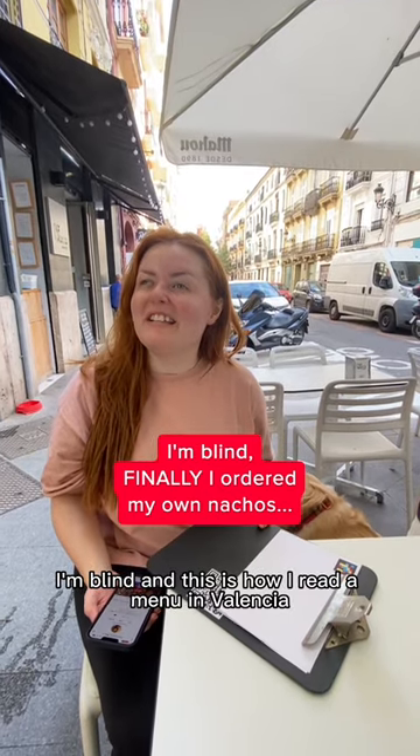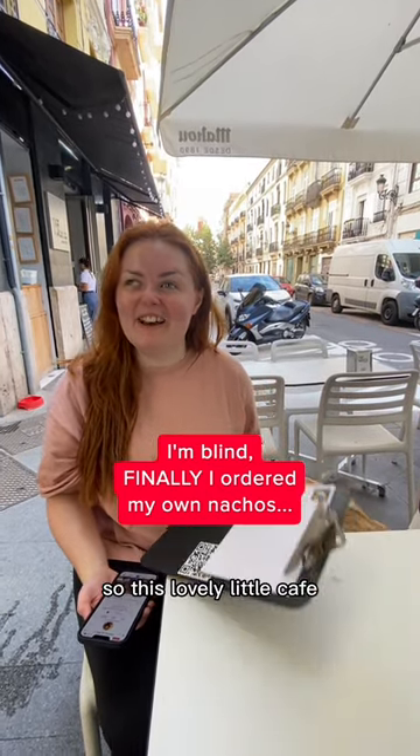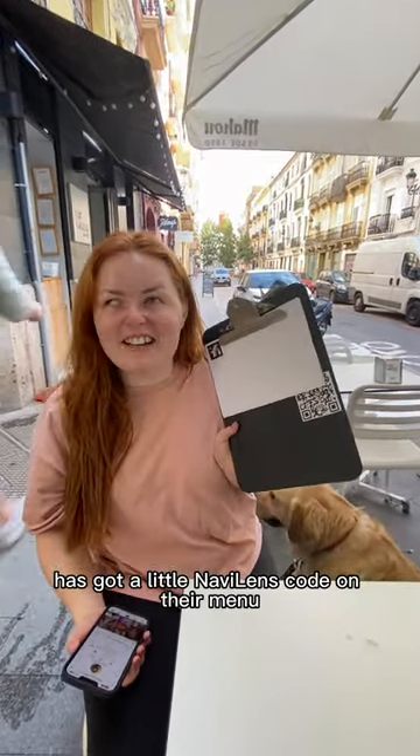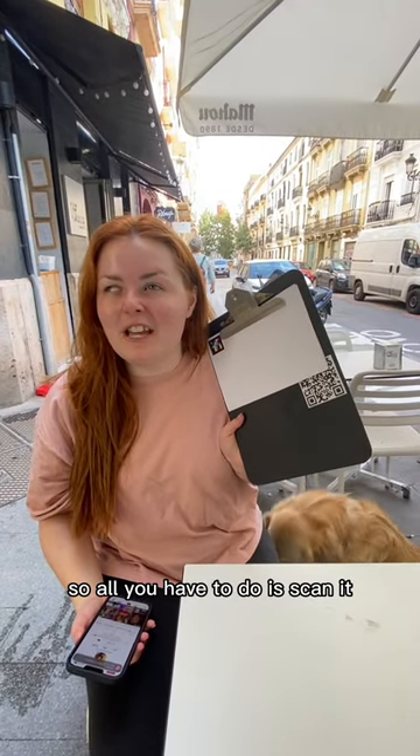I'm blind, and this is how I read a menu in Valencia. This lovely, cosmopolitan cafe has got a little Navland's code on their menu — it's really cool. All you have to do is scan it and then I will know everything on this menu.